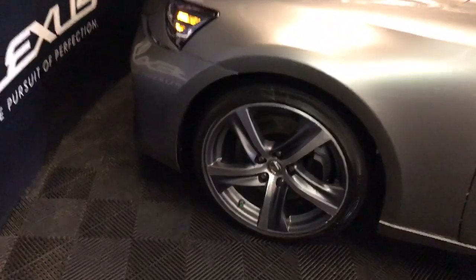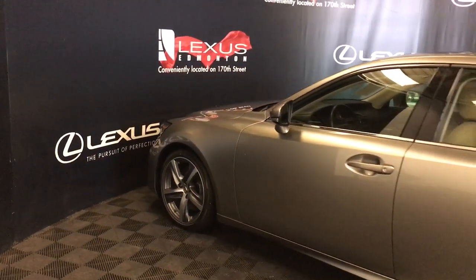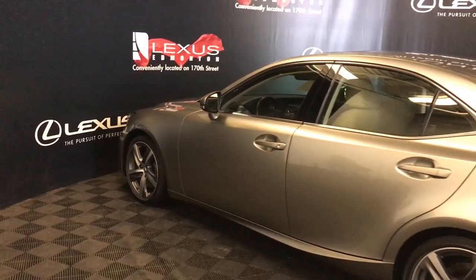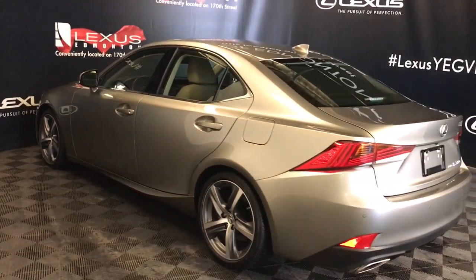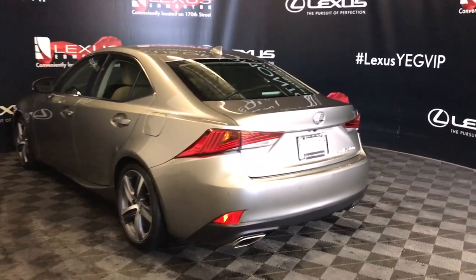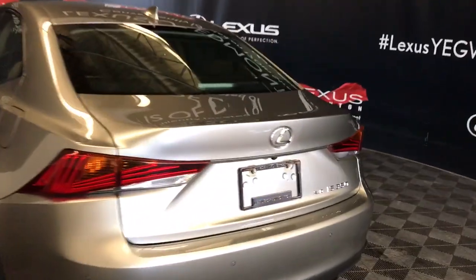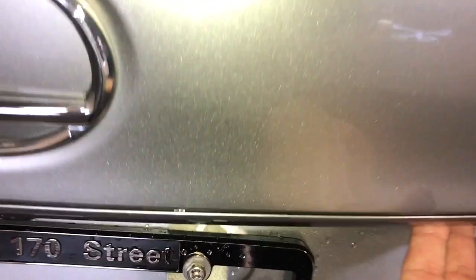18-inch tires with wheel locks. Keyless Smart Access with engine remote starter OEM. Comes with blind spot and rear cross traffic alert. Comes with rear parking sensors. Down below you have your dual exhaust. Also comes with the remote trunk release, and you do have that power button underneath your Lexus logo to the right.